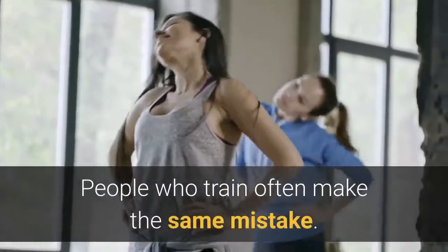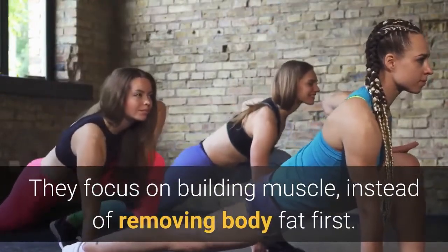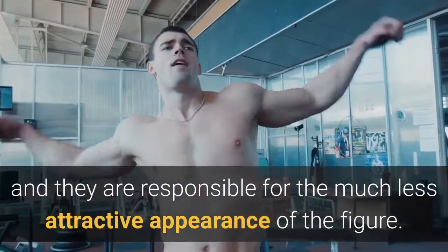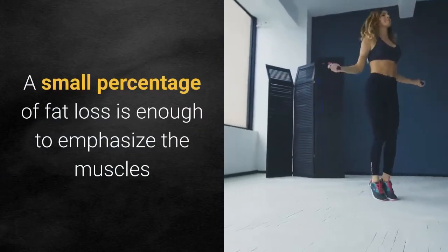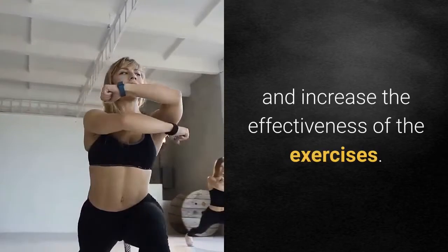People who train often make the same mistake — they focus on building muscle instead of removing body fat first. It is the fat reserves that do not allow muscles to be highlighted and are responsible for a less attractive figure. A small percentage of fat loss is enough to emphasize the muscles and increase the effectiveness of exercises.